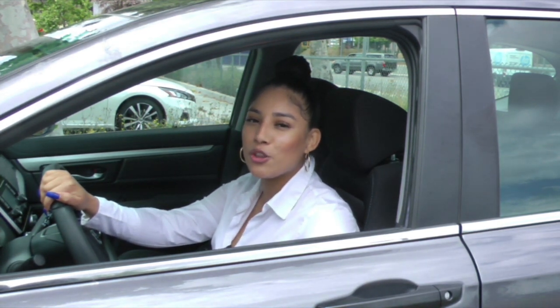This card unlocks all Zipcars that CSUN students can rent for as little as $9. In Northridge, I'm Gloria Alas for Valley View News.